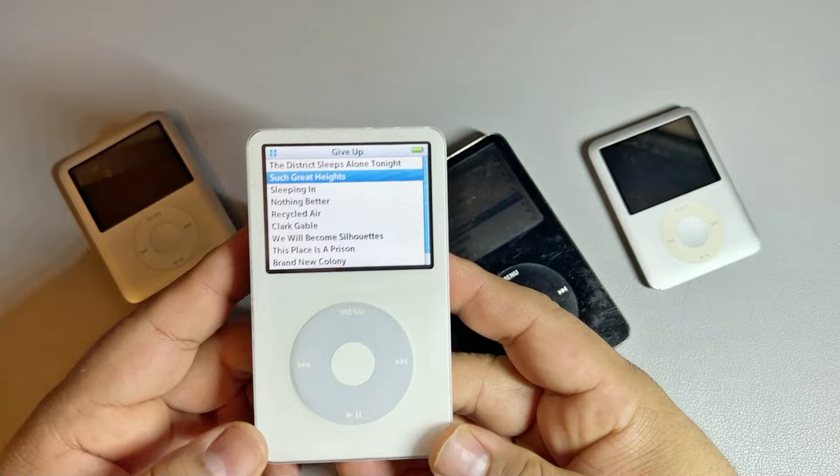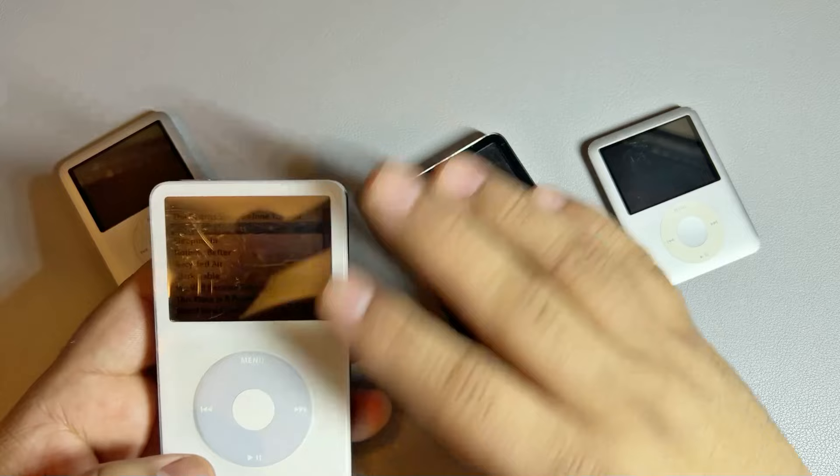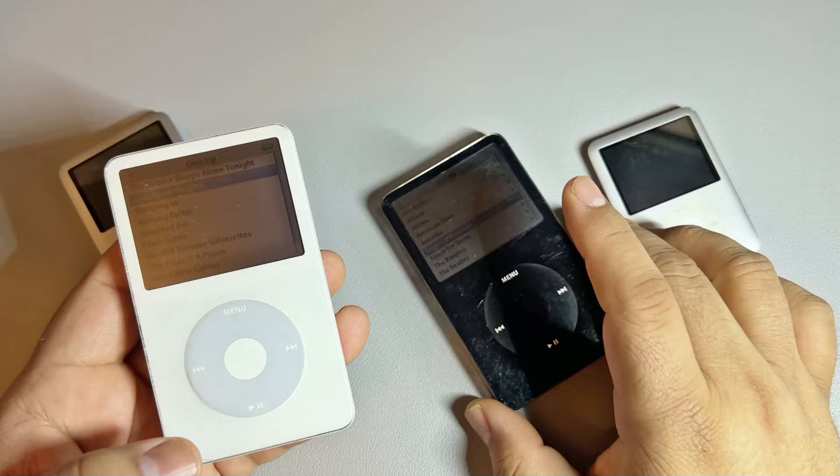So yeah, this has been my main driver now — the white one — because something about white tech, I don't know what it is about it, but it always seems more appealing and nice the way it looks. Eventually I want to go ahead and get a new cover for this one. I know a lot of people on Reddit said it didn't look that bad, but it's super scratched up.